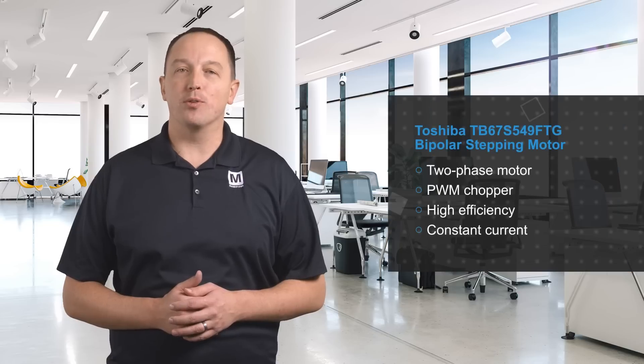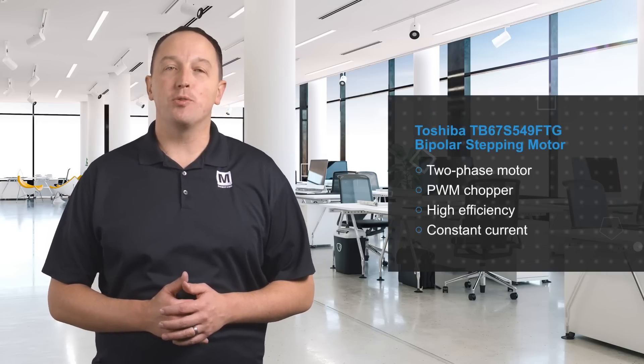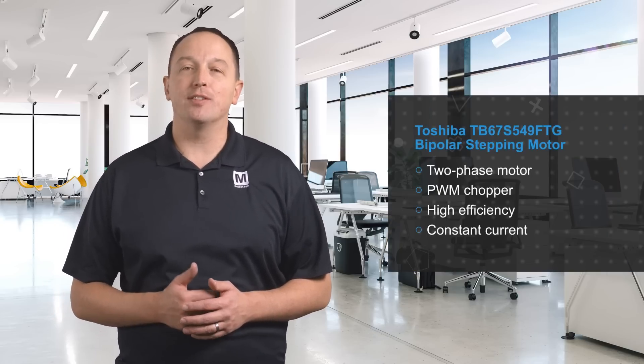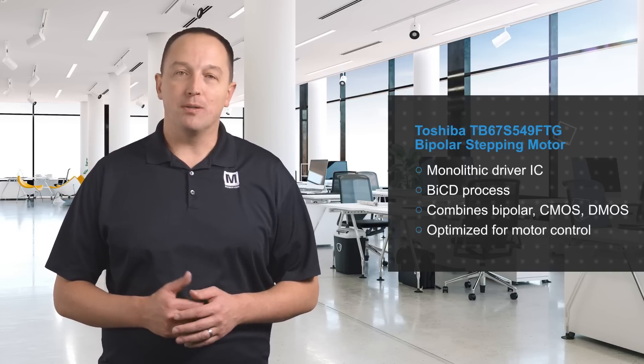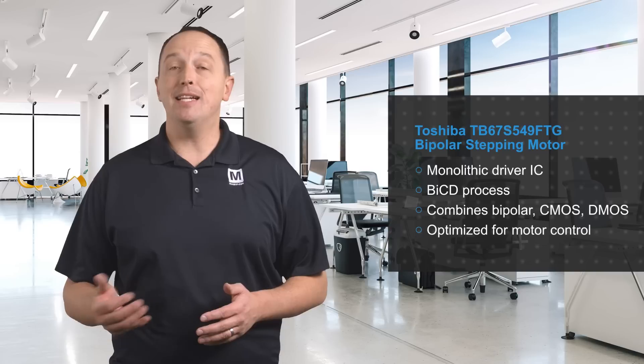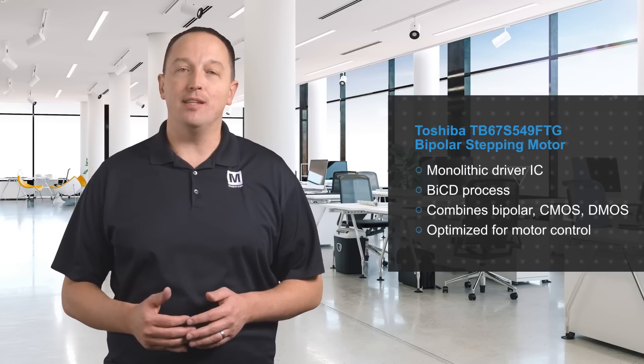Toshiba's TB67S549FTG Bipolar Stepping Motor Driver IC is a space-saving two-phase bipolar stepper motor driver that uses a PWM chopper and provides high efficiency constant current control. It's a monolithic driver IC that uses Toshiba's BiCD process, which combines bipolar, CMOS, and DMOS technologies into one IC, and is optimized for motor control applications.